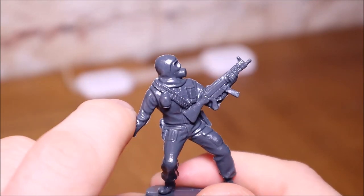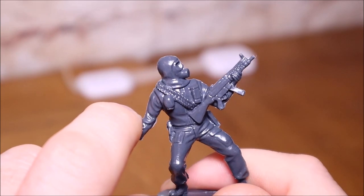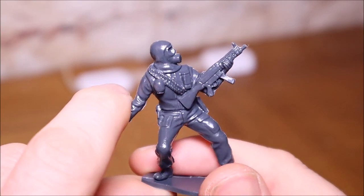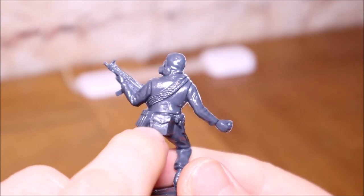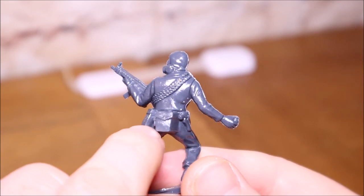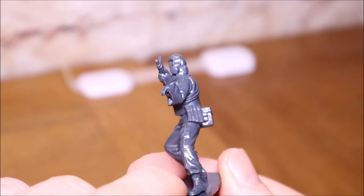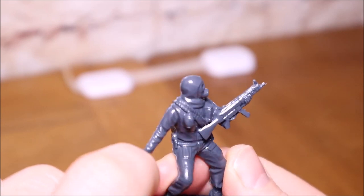The Heckler & Koch MP5 was pretty much the golden payday for German armaments because the SAS used it. It became worldwide knowledge - the SAS chose it because it was ultra-reliable; they wanted no jams on the actual operation. He's also got his hold-all - probably containing cable ties for prisoners, a mini first aid kit, maybe an extra flash bang - and his Browning automatic pistol which the SAS used through the 70s and 80s, plus MP5 magazines. Not bad; detail is pretty good.